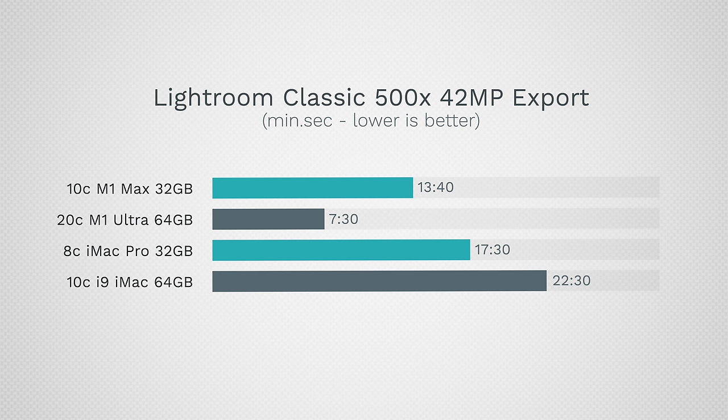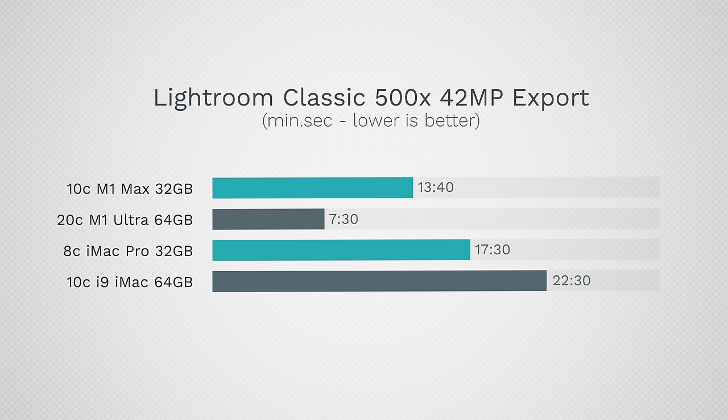Why is the iMac slower than the iMac Pro here? The iMac has dual-channel memory compared to quad-channel on the iMac Pro, which helps even with half the RAM. The M1 Max uses something like 16-channel memory — the bandwidth is insane, so exports are much faster. The M1 Ultra does it in 7 minutes 30 seconds for 500 edited 42-megapixel RAW images. If you shoot HDR panoramas, these machines are so fast they could let photographers take on an extra $1,000–$1,500 a month in editing work.